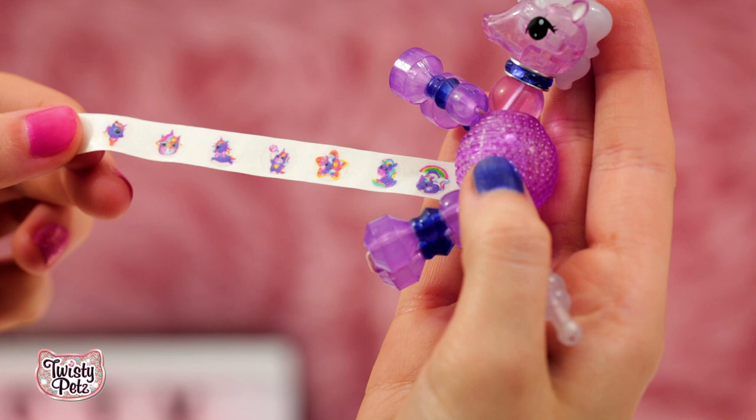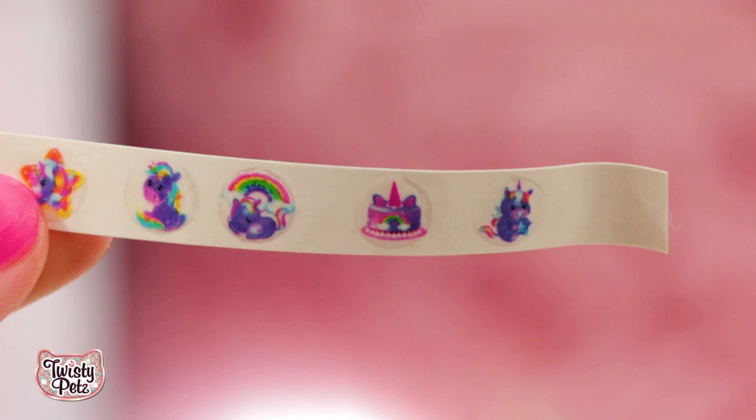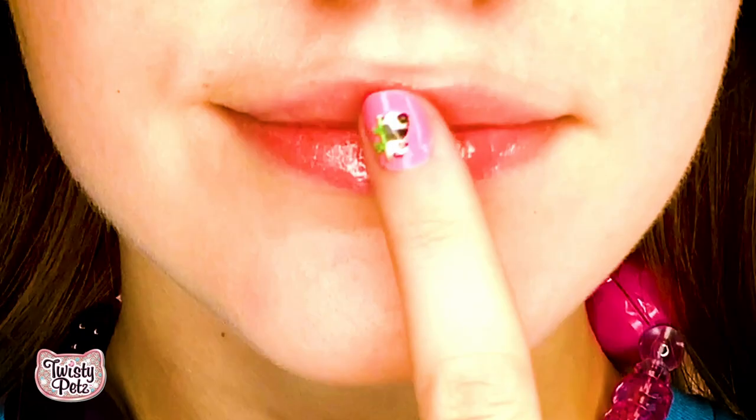Also super trendy — the Twisty nail decals. How cute are these? Unicorn cake, unicorn ice cream cone. Look at the little sleeping unicorn under the rainbow — let's put these on. Talk about glam. And of course the Twisty lip gloss — so sparkly. Who doesn't need lip gloss on the go? Twisty perfume — this one smells like roses. It smells so good.